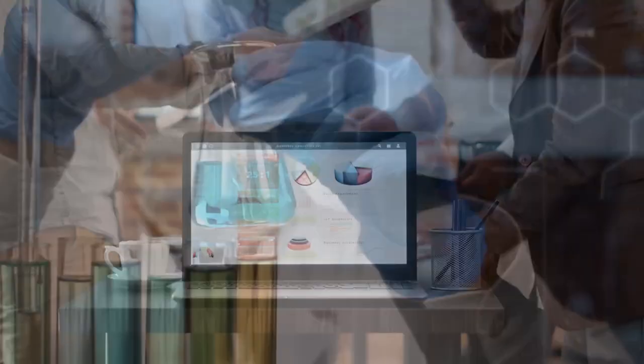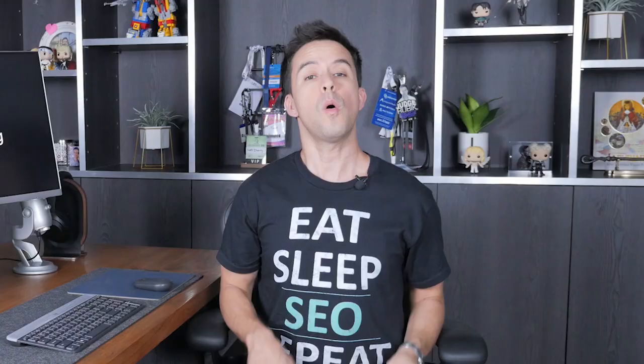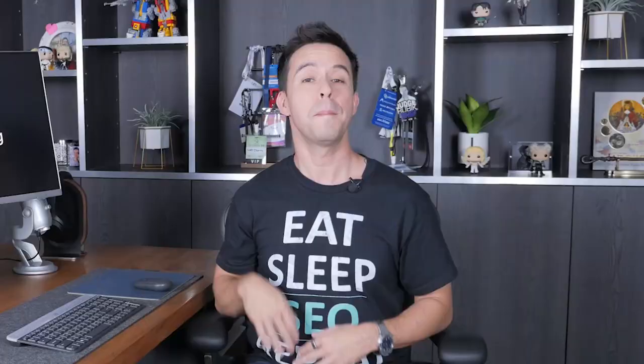Make sure your content is well researched. If you're writing an article on whey protein versus pea protein, you should actually know the research behind it, or at least know where to find that information so you can add it to your content. Similarly, make sure the information in your content is fresh and up to date — Google's quality rater guidelines stresses content freshness multiple times. Periodically revisit your content and update anything that's become aged or inaccurate.